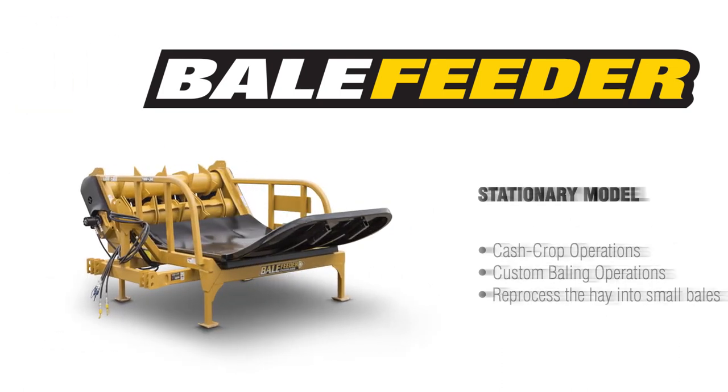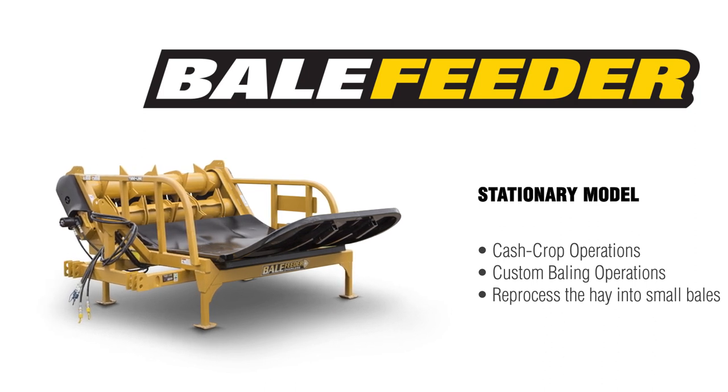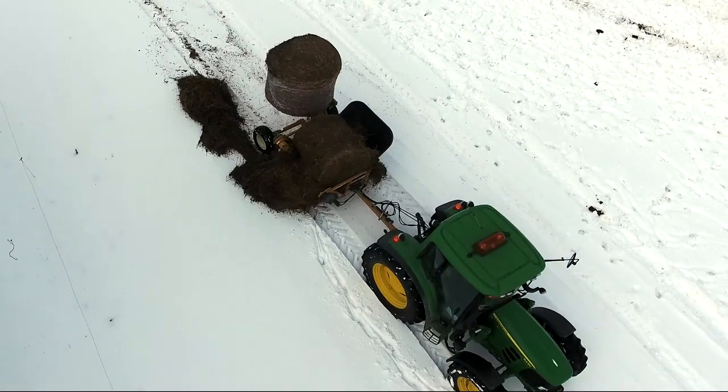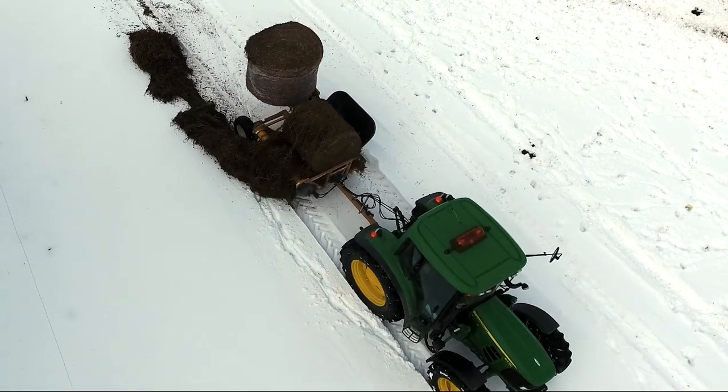While the stationary model's unique design is ideal for efficient cash-cropping operations and custom baling operations that prefer smaller, more manageable bales, make your feeding routine hassle-free with the bale feeder from TubeLine Manufacturing.